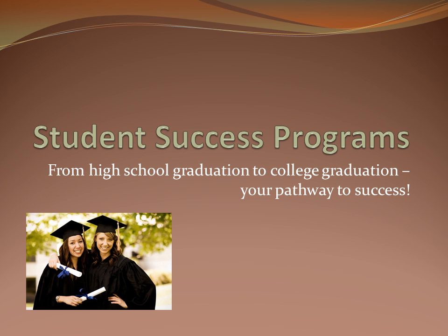Student Success Programs at Georgia Gwinnett College are here to help students succeed in all their classes, stay in college, and make the best grades possible. It does not matter where you came from or what strengths and areas for improvement you may have. We want to meet you where you are and provide the tools and support you need for success.